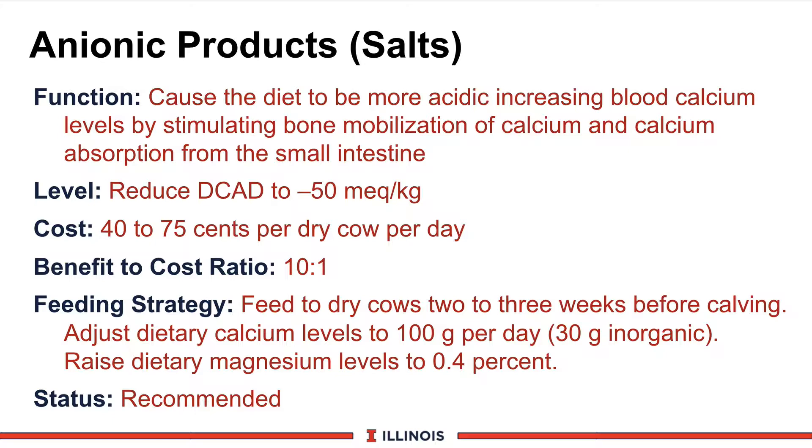These products are fairly costly — 40 to 75 cents per cow per day for the dry cow period. The good news is you're only going to feed it for about 20 or 21 days, so your cost is around $8 to $15 per cow. Based on Wisconsin research, the benefit-to-cost ratio can be 10 to 1, strictly looking at milk production response, not considering the effects of downer cows, milk fever, culling, injury, and treatment costs. So this ratio could be even much, much greater.